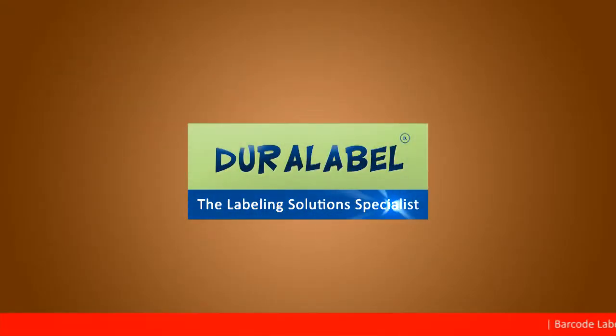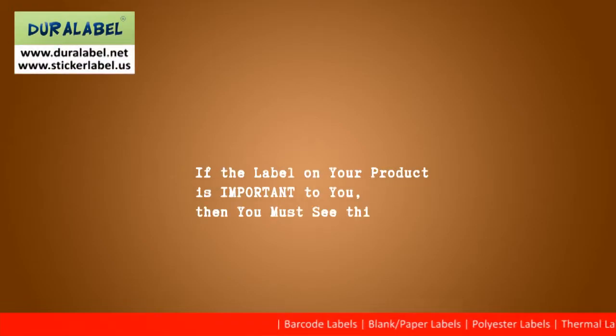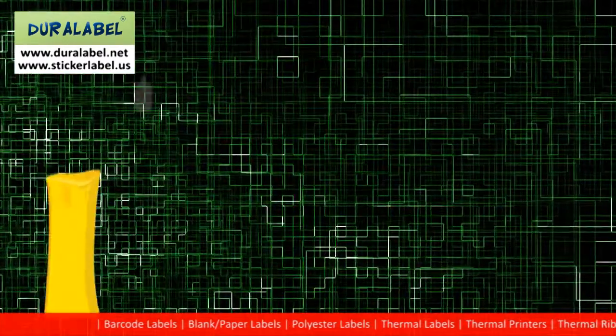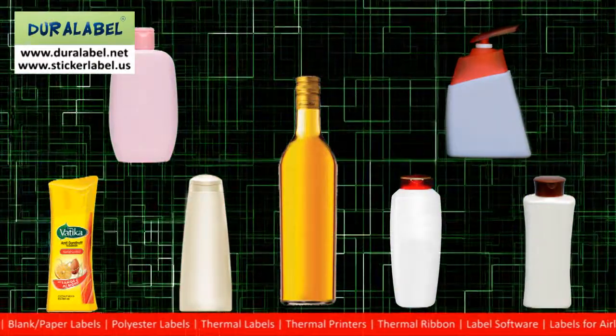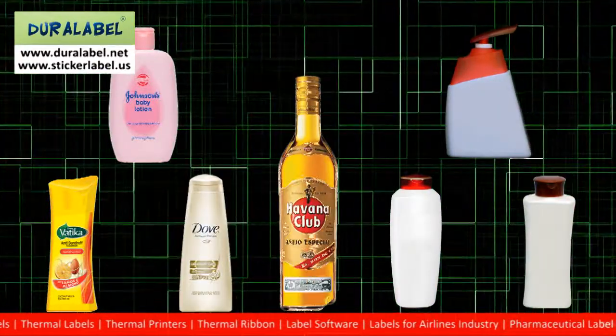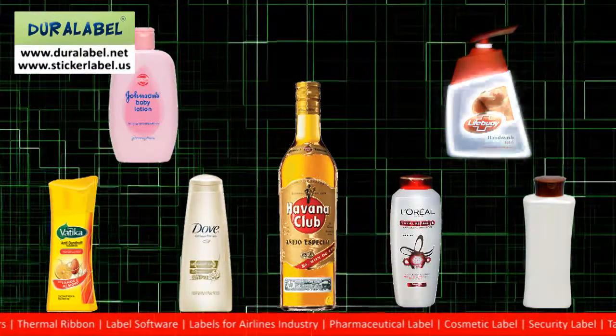The Labeling Solution Specialist presents. If the label on your product is important to you, then you must see this video presentation. Don't miss it! Let your label do the talking. A label represents the printed brand identification of your product. A quality label improves the image of your product, brand and company.